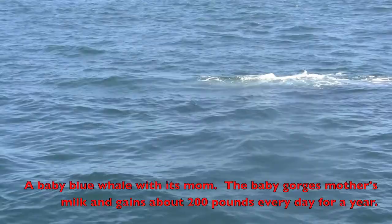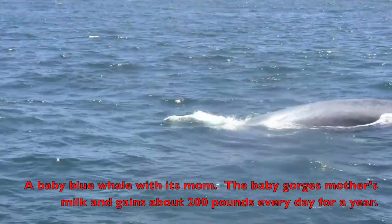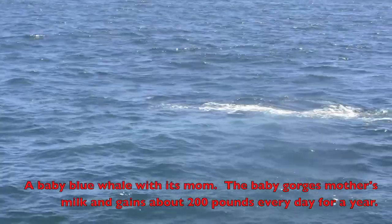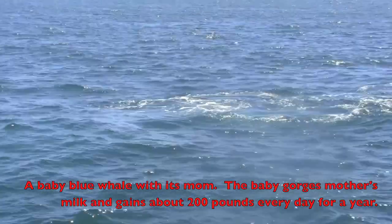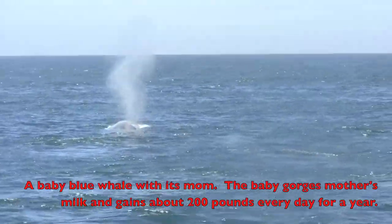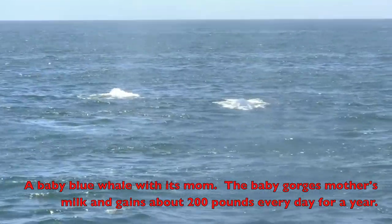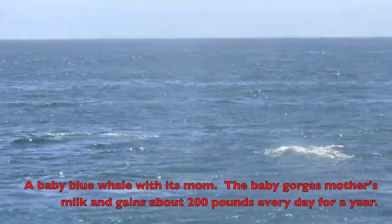We're like 40 feet from these whales. And the baby's right there, boys and girls — look at that! We're like 40 feet from these whales. They're side by side and they're coming to see us. They're coming to see you, boys and girls. There's two right there — mama and a baby. That's a big baby. And there's one in front of us about 300 yards as well.